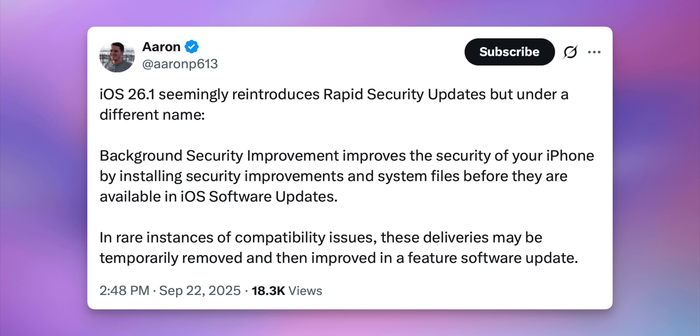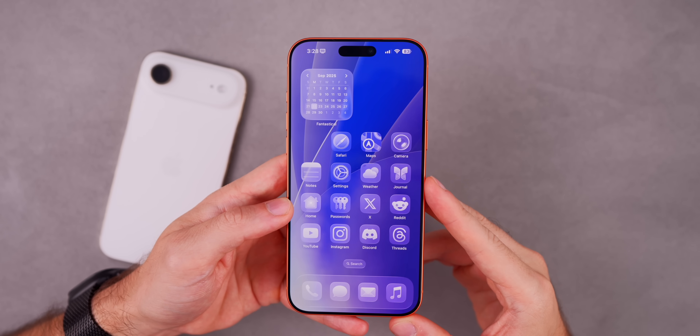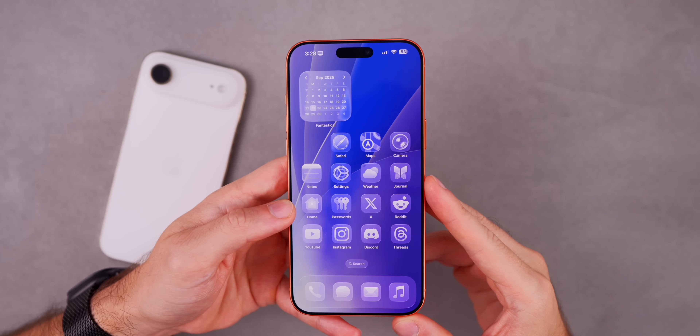We also have a change in the code: according to RMP 613, iOS 26.1 reintroduces Rapid Security Responses, but it's now going to be named 'Background Security Improvement.' It says this improves the security of your iPhone by installing security improvements to system files before they are available in iOS software updates. As far as the release notes go, there are a few small differences, but nothing really too major.